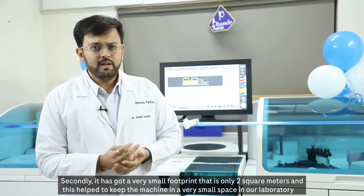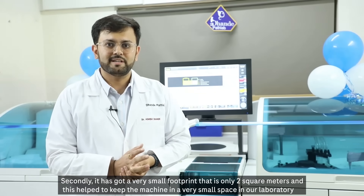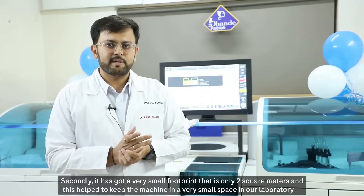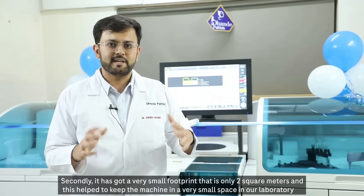Secondly, it has a very small footprint of only 2 square meters, which helped us keep the machine in a very small space in our laboratory.